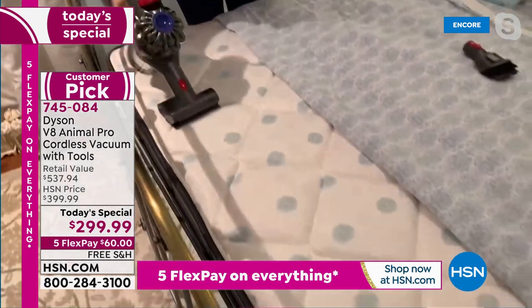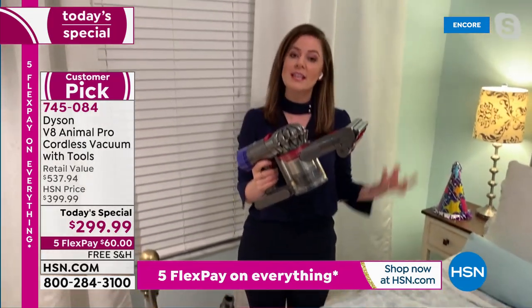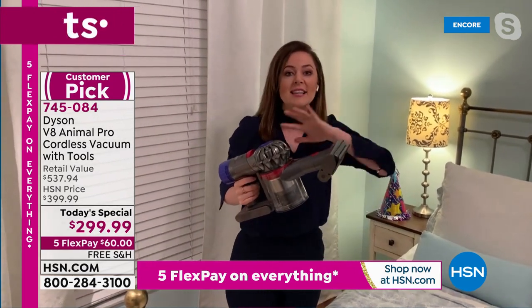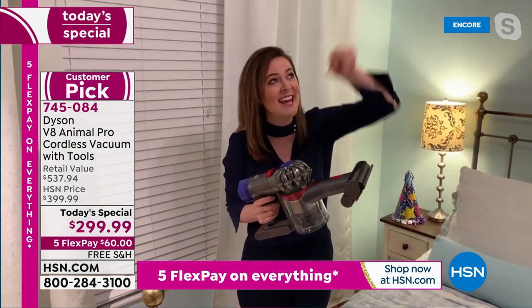You can capture hairs, and with the Asthma and Allergy Foundation certification, those skin cells, hair, and everything are staying trapped in the vacuum. Complete disclosure — I did not dust or clean my house this past week, and as I'm standing here there is a naughty cobweb.